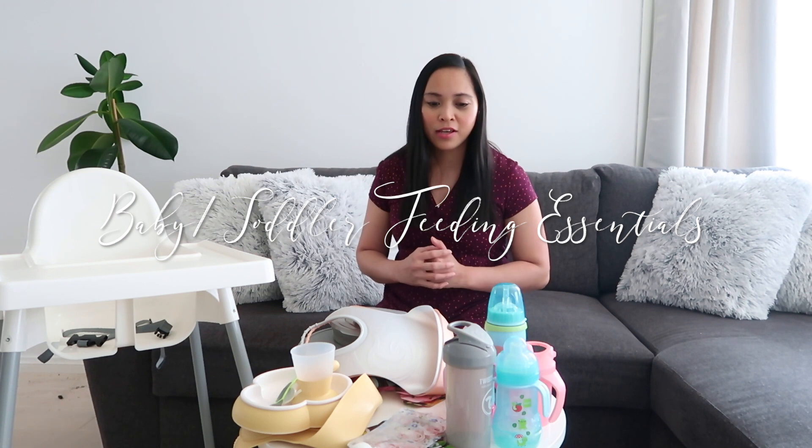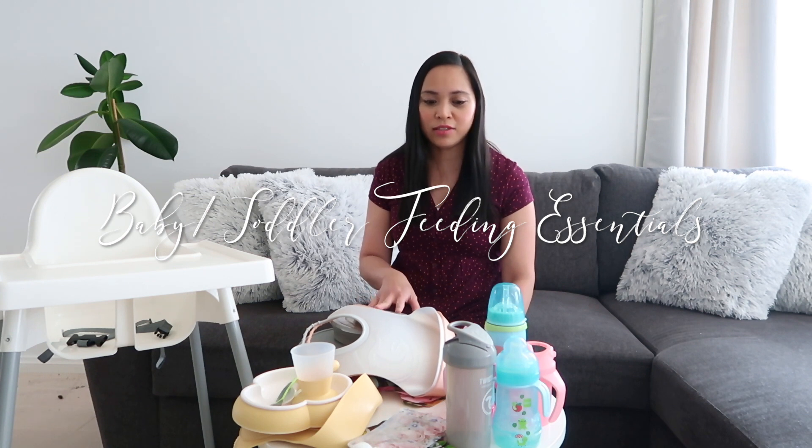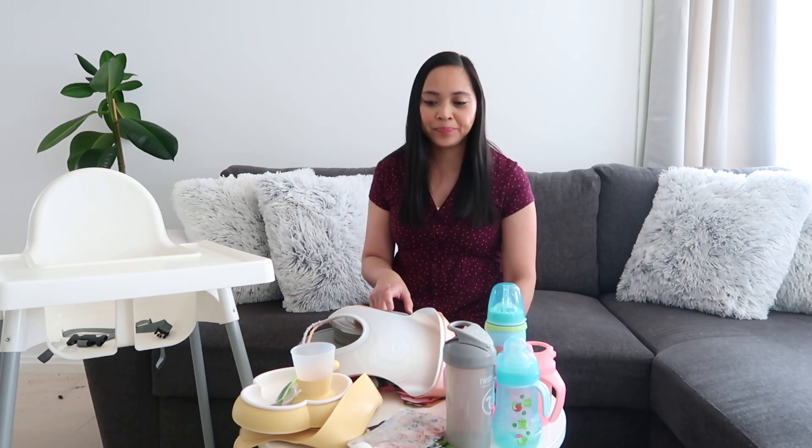Hi guys, welcome back to my channel. If you are new here, welcome! My name is Cindy and this is Meu and Mea. Today I'm going to share with you these baby and toddler feeding essentials — the things we are using for Rosie when she eats.